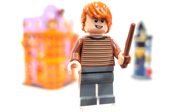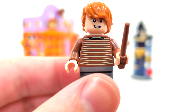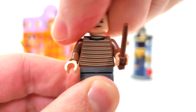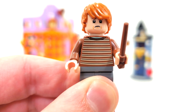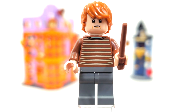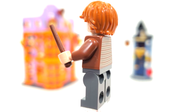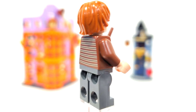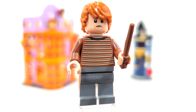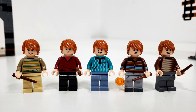Ron Weasley includes a brand new torso piece. You get the same facial expression we've been getting since 2019 with a smirk, and then an unhappy look from the back side. The hairpiece, which we saw all the way back in 2010, is used for the year five through seven versions of Ron Weasley. Back printing but no leg printing, which is fine. Decent figure — we've seen so many casual muggle clothing Rons at this point. It's really funny to see all of them in their striped outfits.